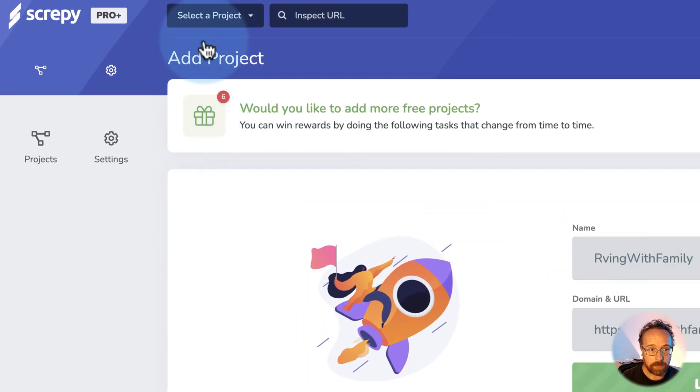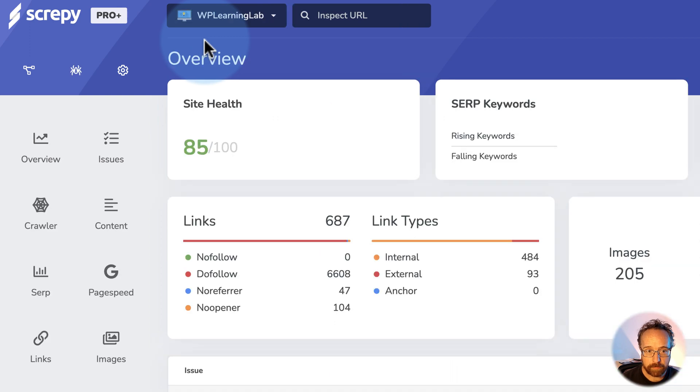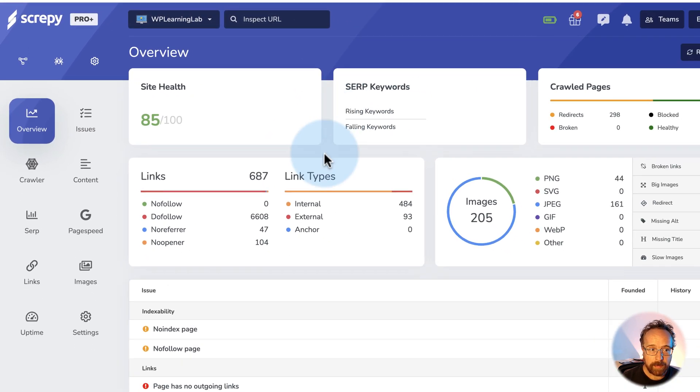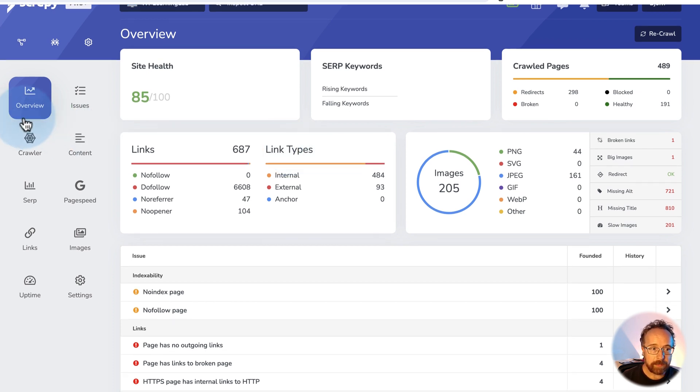The scan takes a while, so instead of waiting, let's go to one we've run in the past. I ran this earlier today so it's up to date — this is for WP Learning Lab. This is the data that it currently has for WP Learning Lab. This is the overview.